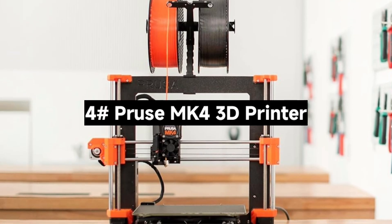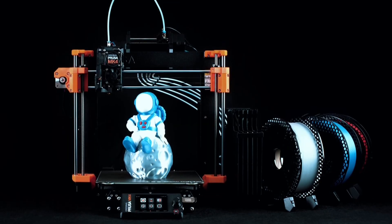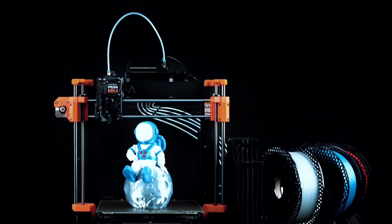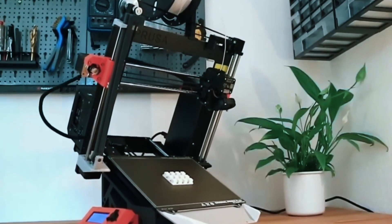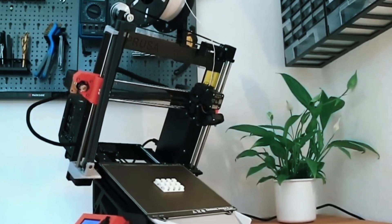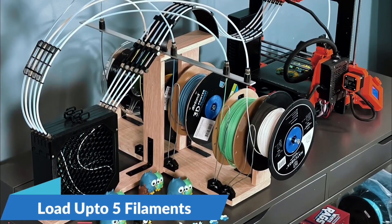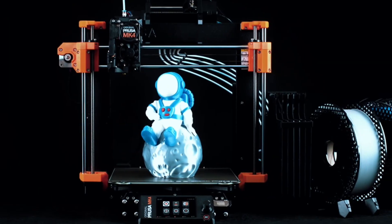Number 4: The Prusa MK4S 3D Printer — Prusa's latest and greatest 3D printer. Is it worth the upgrade? The MK4S comes as a DIY kit, perfect for enthusiasts who enjoy assembling their machines. Prefer ready to go? A pre-built version is also available, fully tested and calibrated. Thanks to the load cell sensor, you get flawless first layers every time — no manual tweaking needed. This is a huge win for consistency and reliability.